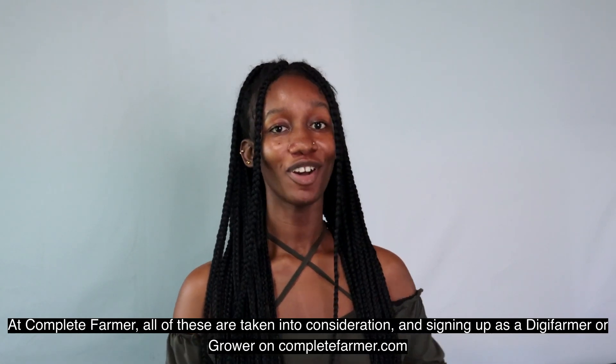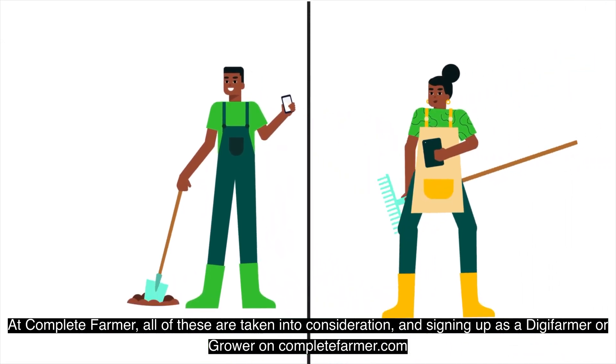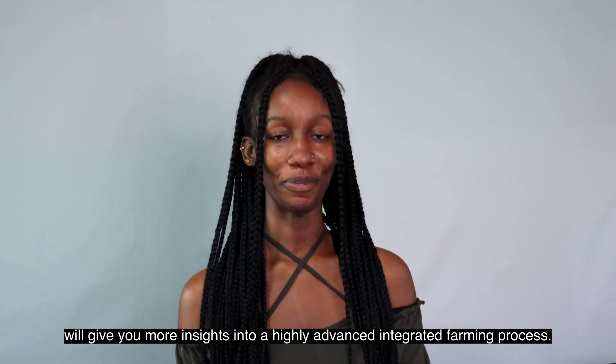At Complete Farmer, all of these are taken into consideration. Signing up as a digifarmer or grower on completefarmer.com will give you more insights into a highly advanced, integrated farming process.